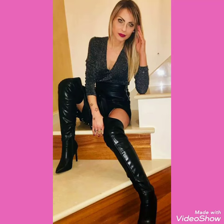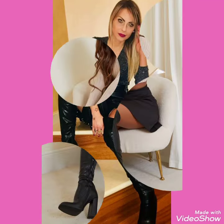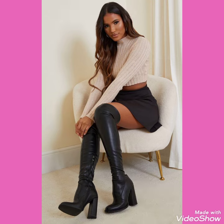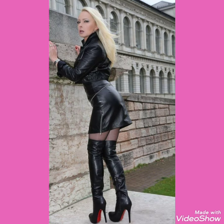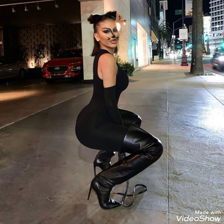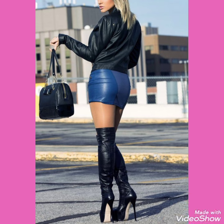Hello friends, welcome back to my channel. I hope you are fine and enjoying the best condition of health. I am back again with a most amazing and fabulous collection of leather high heels, long boots and outfits for women and girls of 2021.